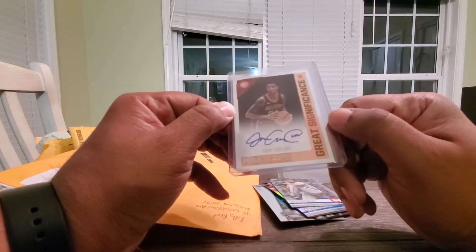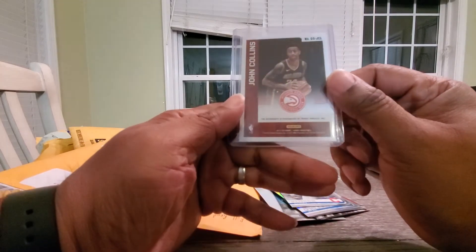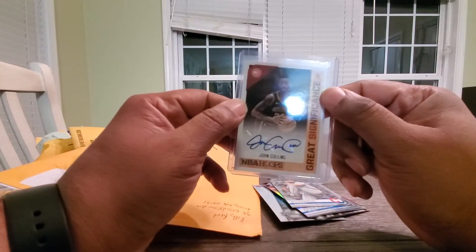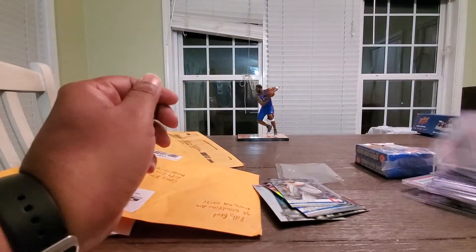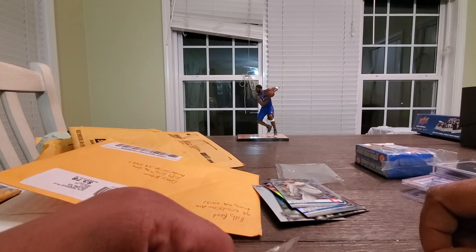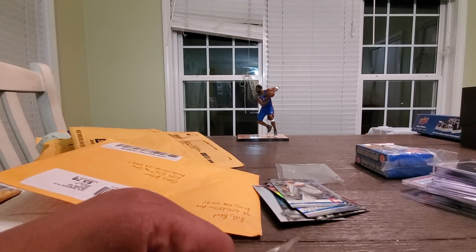John Collins signature — 2017 Rookie card. I think I spent like a dollar, two bucks maybe tops for this card. That's the stuff I have today. Thanks for joining me.